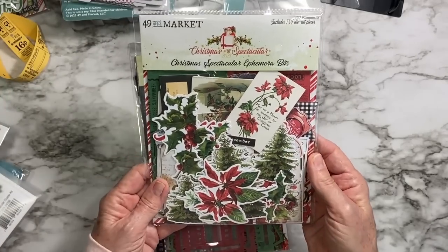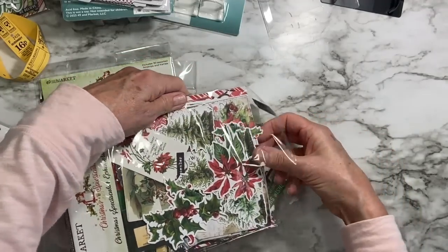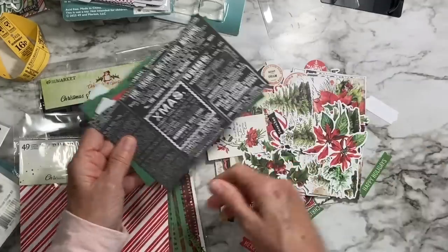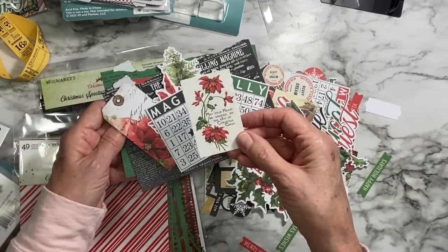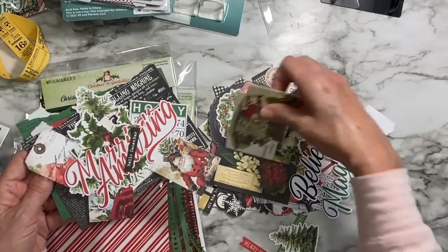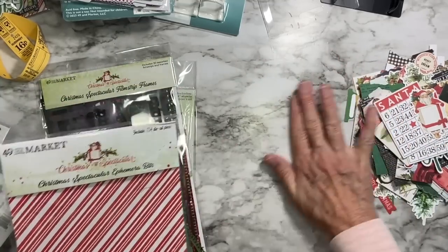Some more Christmas Spectacular — these are the ephemera bits, which is typically what I would buy in their lines. These are always just loaded! You've got some big pieces great for layering in the background, tags, Christmas trees, poinsettias, cute little bingo cards, and vintage Christmas card imagery. Oh, beautiful — and then all these big, giant, beautiful words. You could make a Christmas album. There are more bingo cards, more Santas, and then all these little tiny things too.